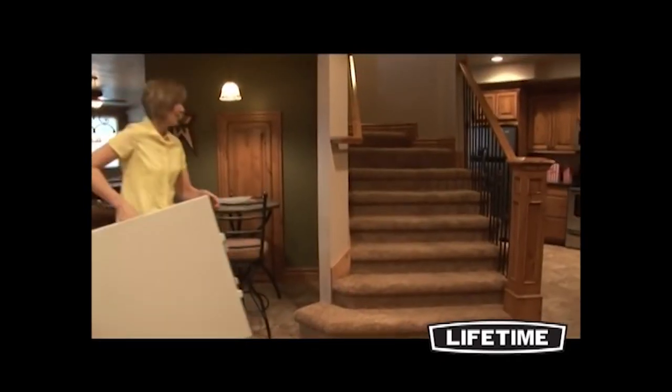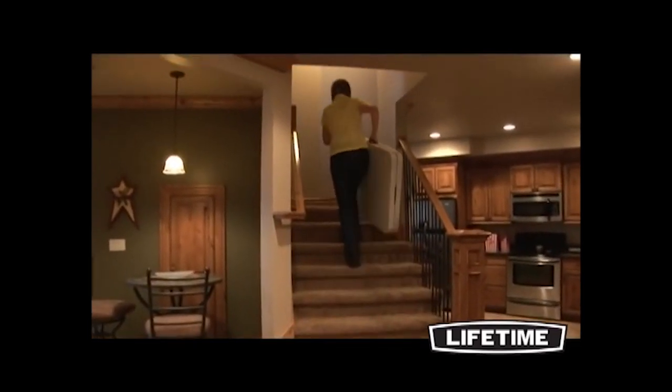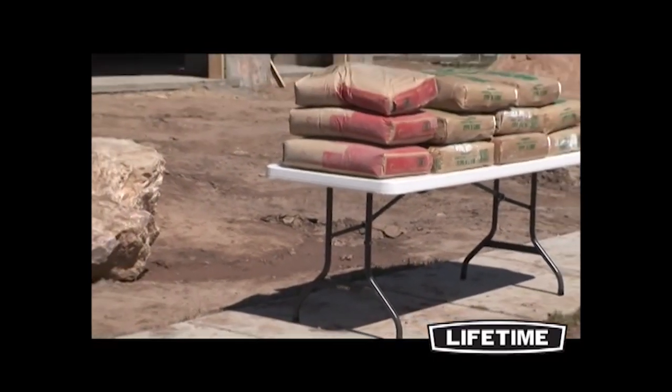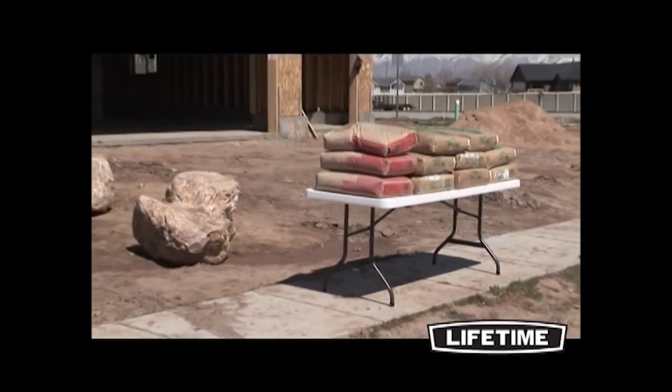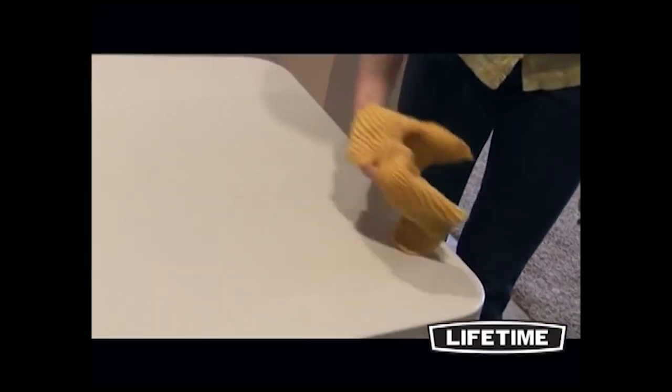Its all-weather, heavy-duty construction gives you the ability to use this table both indoors and outdoors, year after year. Our six-foot fold-in-half table is built beyond industry standards and can handle the toughest situations. Made with high-density polyethylene, Lifetime tables are stain-resistant and easy to clean.